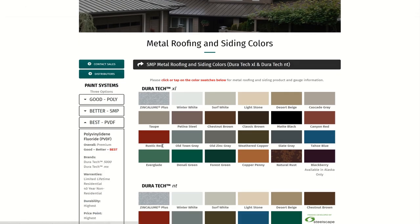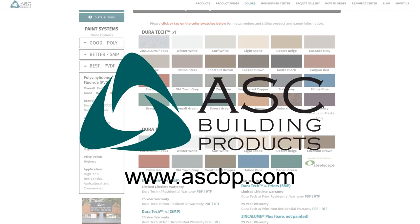Learn more about our color and warranty options in our interactive guide at ASCBP.com.